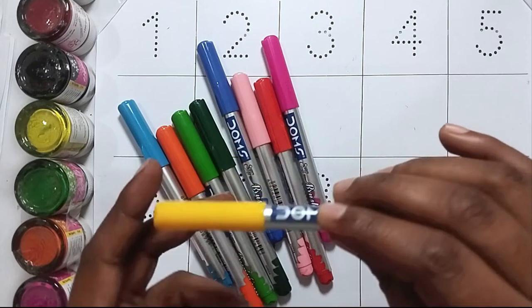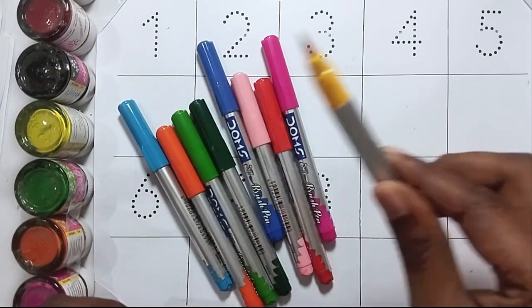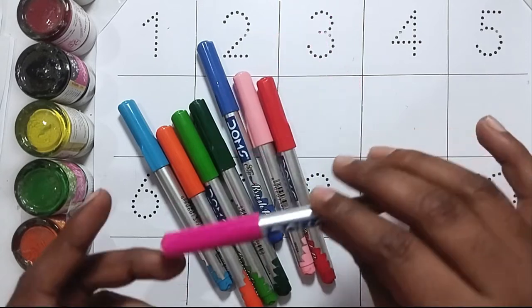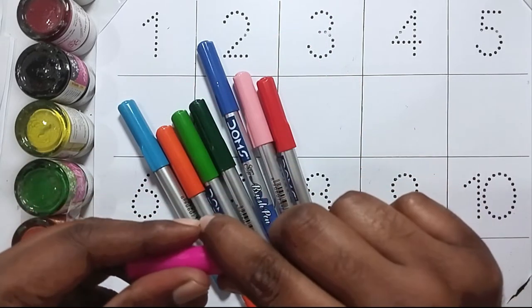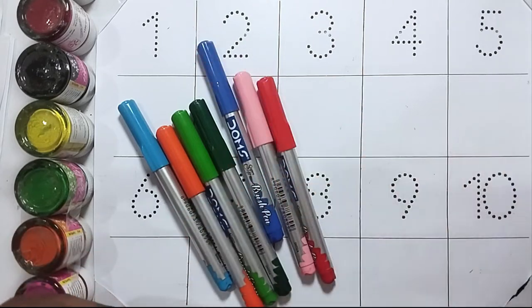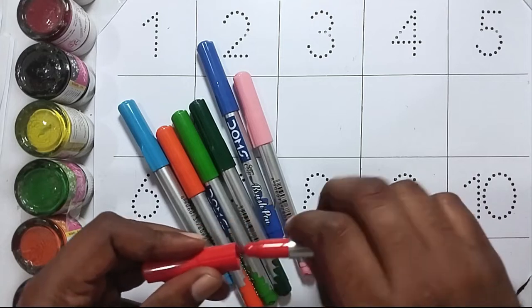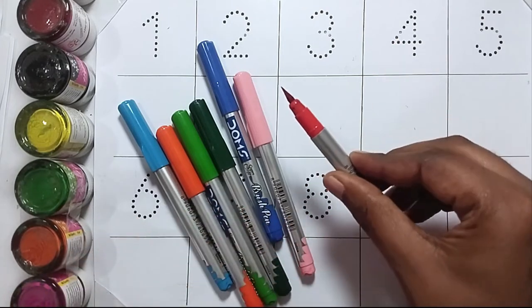This is yellow color. This is pink color. This is red color.